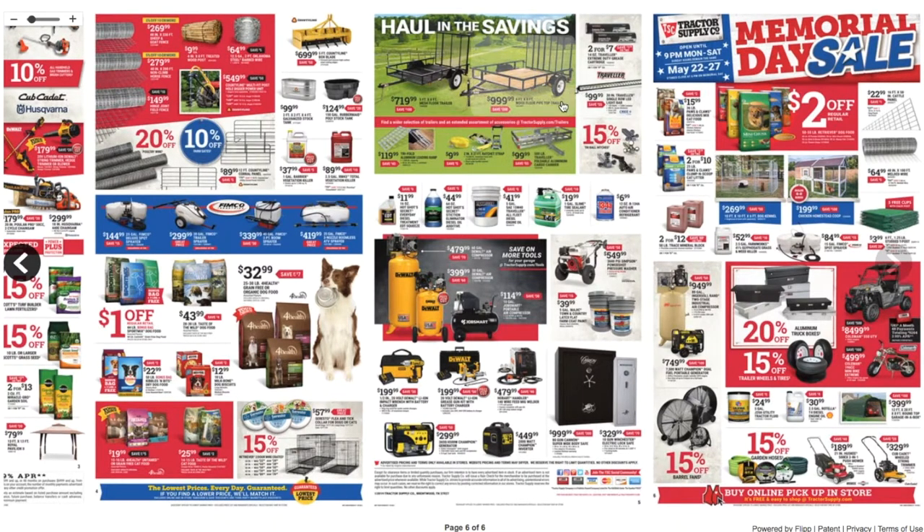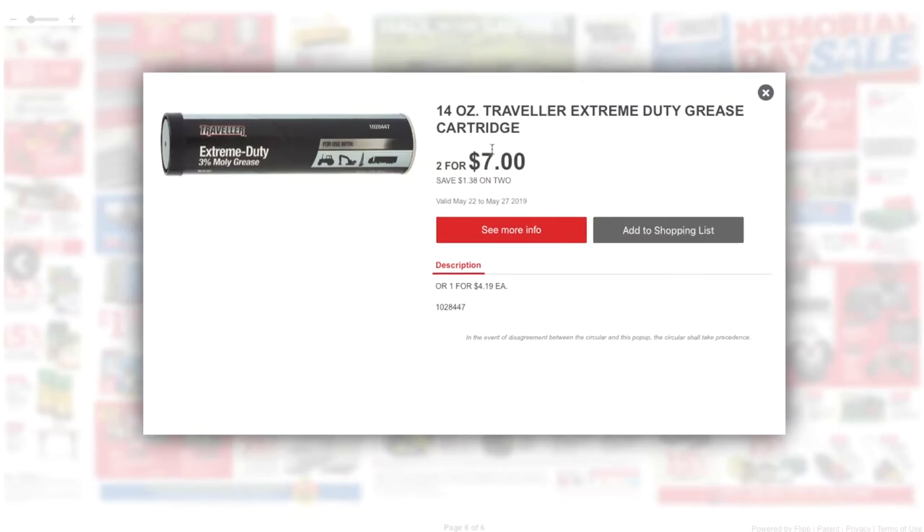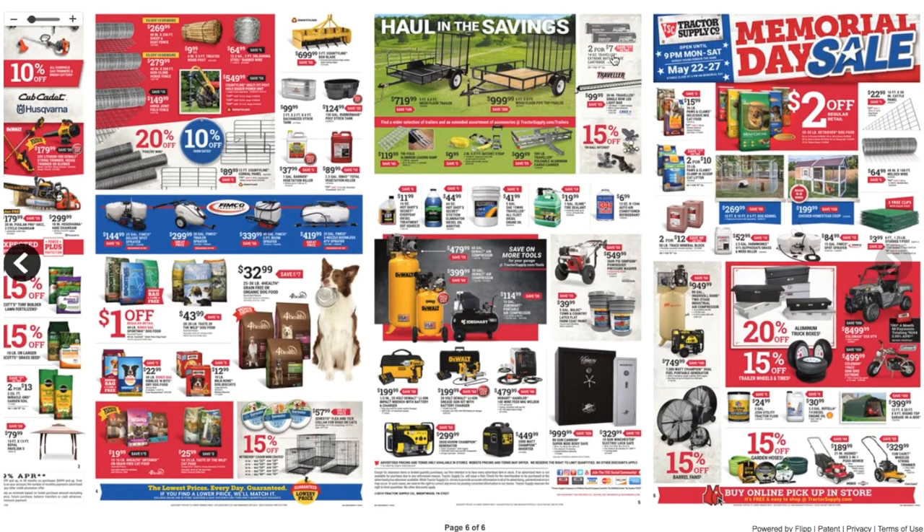Always measure your load and make sure the trailer capacity is adequate, because you don't want to overload it — if you overload it you're going to endanger yourself, your family, and others. Always double-check your loads. Then there's a 14-ounce Traveler extreme-duty grease cartridge for $7.